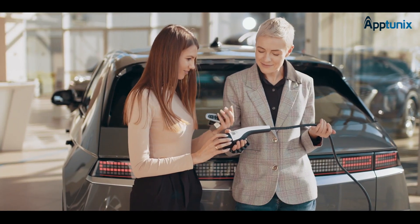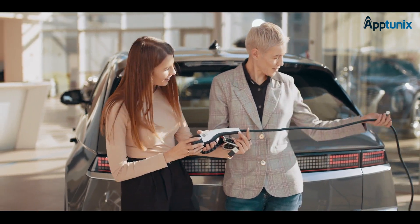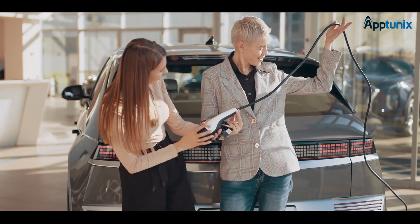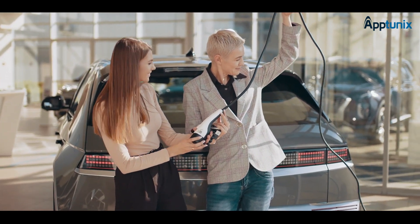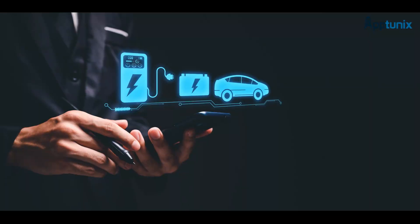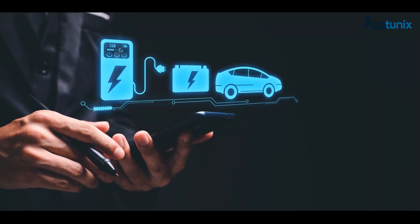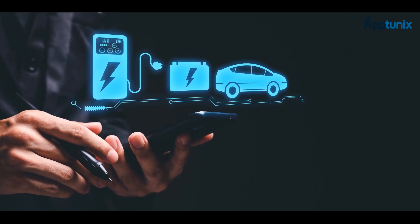Recognizing this, manufacturers must place equal emphasis on both software and hardware development to attain a competitive edge and offer enhanced services that add value to their products. Today, we're diving into the world of electric vehicle software development services, where innovation drives the transition to electric vehicles. Join us as we explore the cutting-edge custom EV software and mobile app solutions that are revolutionizing the e-mobility landscape.